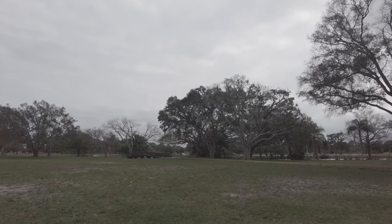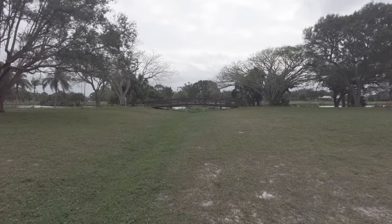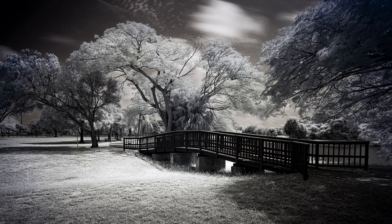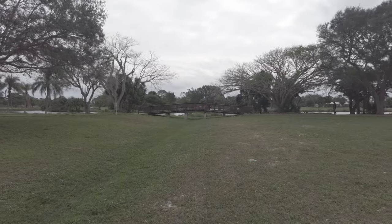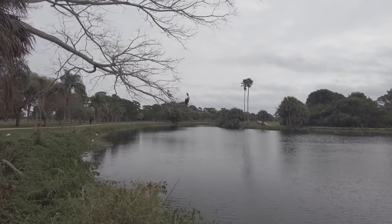If anybody lives in the South Florida area, Palm Beach County — it's John Prince Park, outside of Lake Worth. There are images in here, you just really have to go and look for them. There's the bridge that I've photographed many times with my infrared camera.